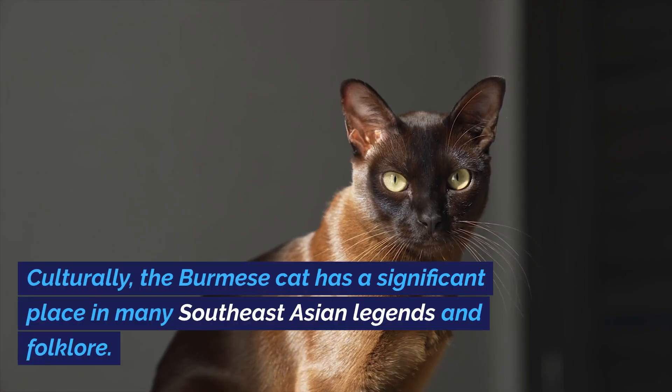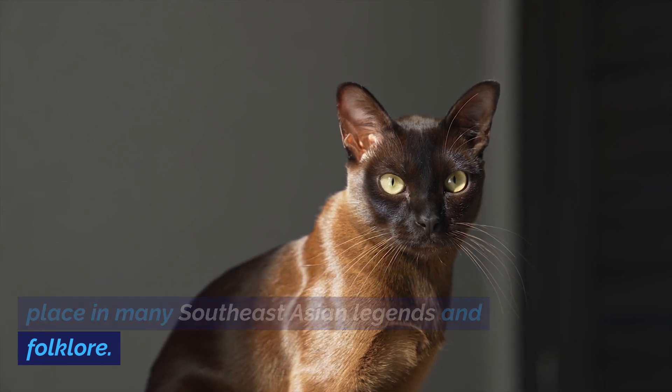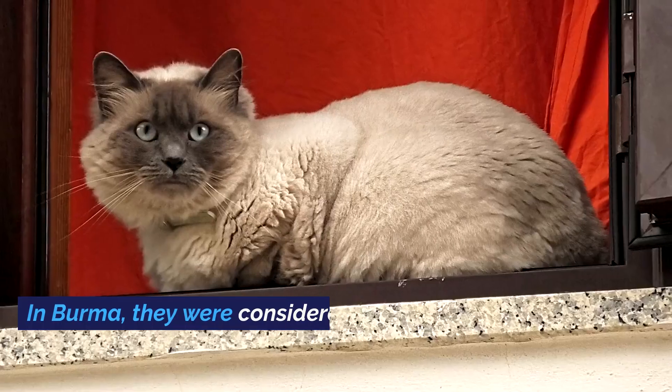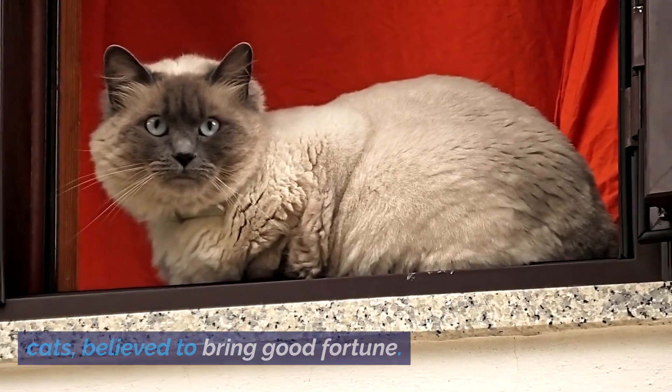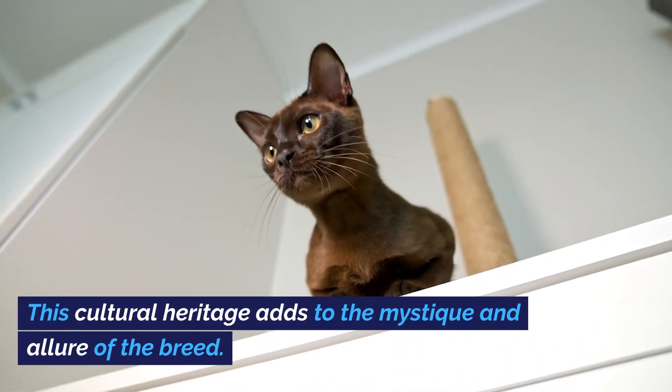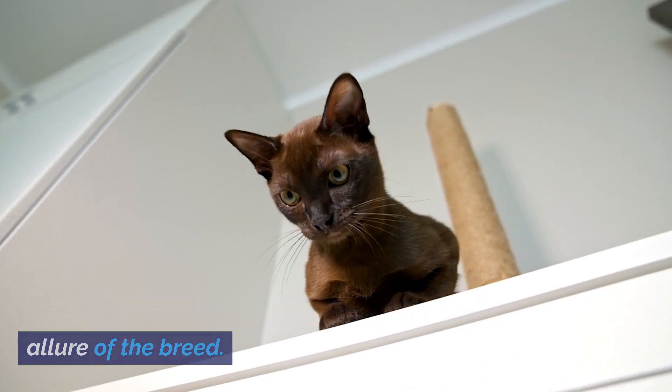Culturally, the Burmese cat has a significant place in many Southeast Asian legends and folklore. In Burma, they were considered sacred temple cats, believed to bring good fortune. This cultural heritage adds to the mystique and allure of the breed.